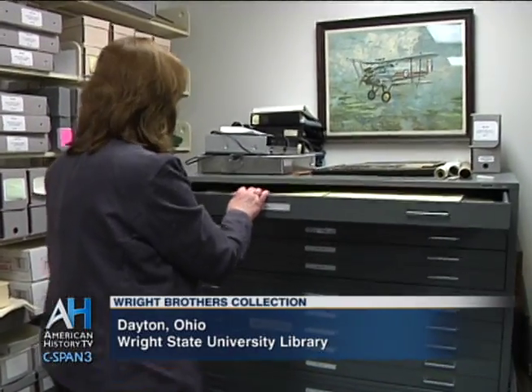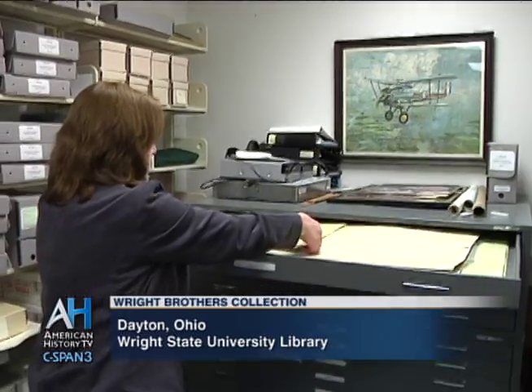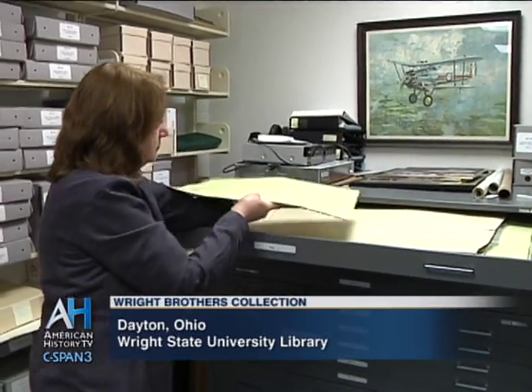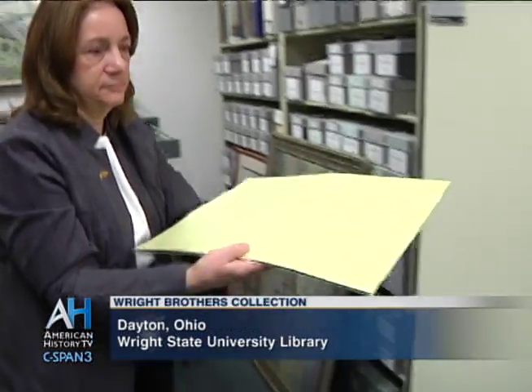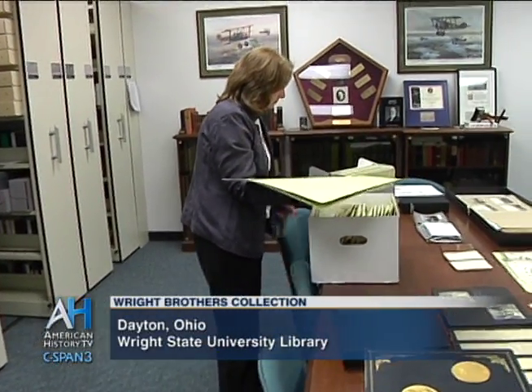There's power in the story of all of this invention and creativity, and that carries over to why the collections are here at Wright State. We like to think that we're carrying on that legacy of the Wright Brothers and that innovative and creative spirit.